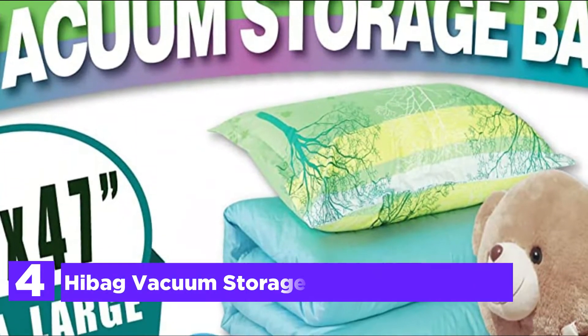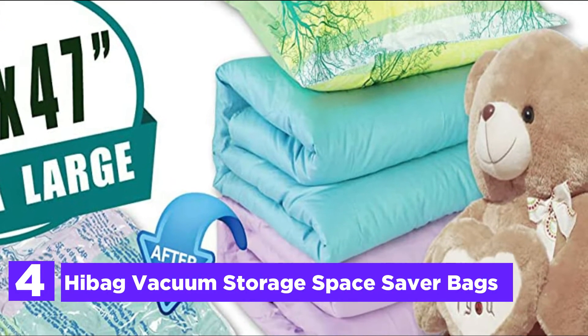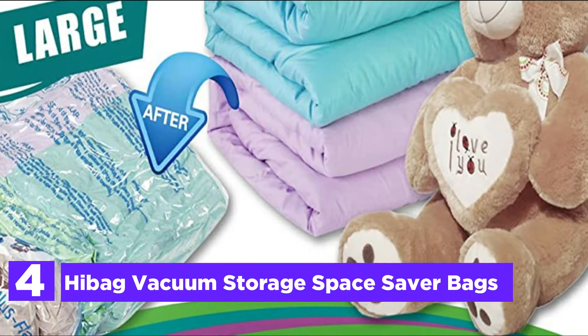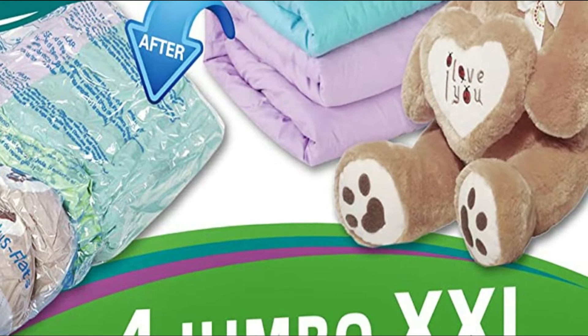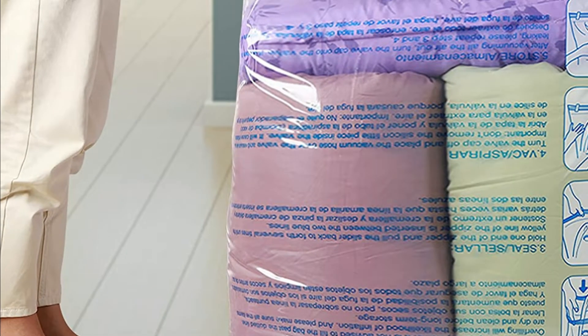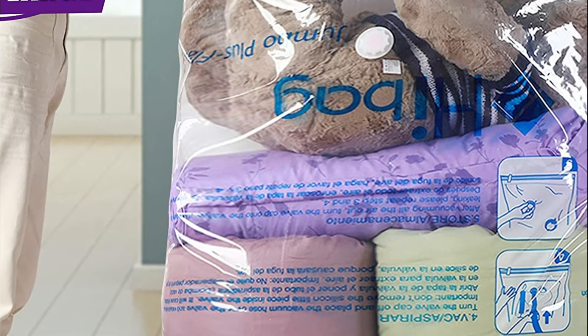Here is item number 4, High Bag Vacuum Storage Space Saver Bags. They are available in a variety of sizes. The High Bag suction bag storage meets your individual storage requirements regardless of whether you're swapping out lots of seasonal clothes in your closet, or trying to fit as much of your clothing in your carry-on bag for trips, or trying to load all the family clothes to move.